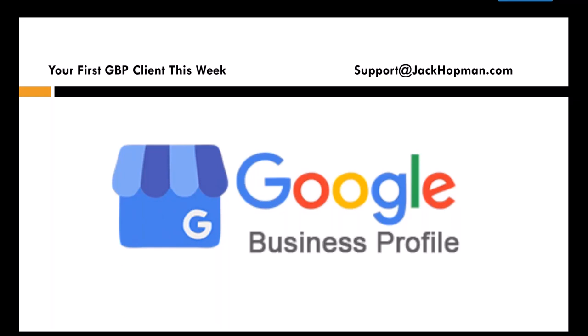Hello everybody, this is Jack. Let me know if you hear me well. I have prepared a nice Google Business Profile presentation and some other parts of it. Today's topic is about Google Business Profile.